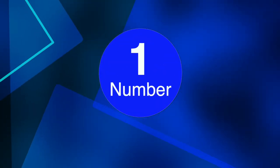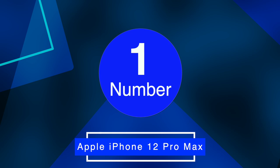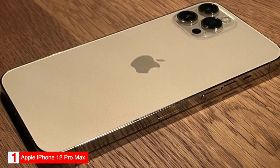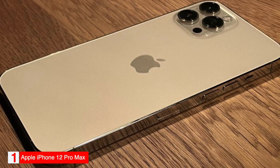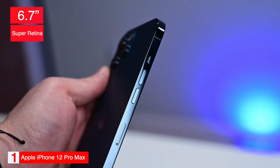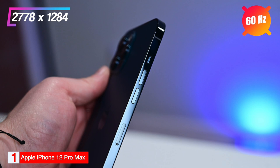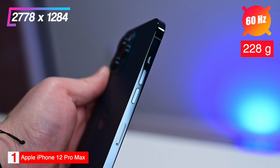Number 1: Best Overall Phone — Apple iPhone 12 Pro Max. The Apple iPhone 12 Pro Max tops our list as the best overall smartphone. The phone has a 6.7-inch Super Retina screen with a resolution of 2778x1284, a refresh rate of 60Hz, and weighs 228 grams. It comes in four colors — silver, graphite, gold, and pacific blue.